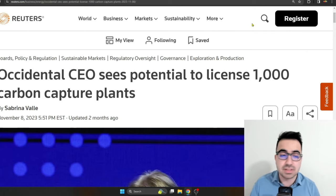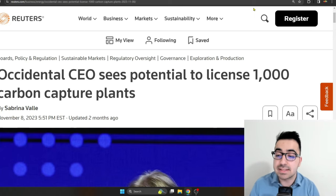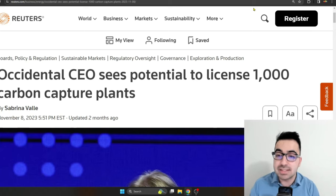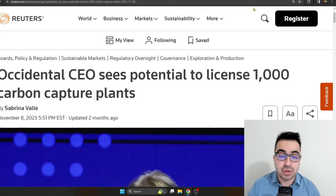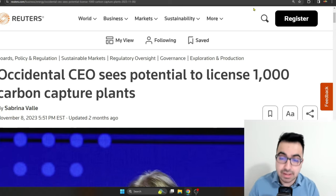A lot of people like Occidental because of what they're doing with carbon capture plants. Amazon is trying to partner with them in that space, and the CEO says they could license up to 1,000 carbon capture plants. This is pretty amazing, but I'm not sure how profitable this could be. I see the potential — I see U.S. government regulation getting tighter in this area, and Occidental could play a key role in the clean energy transition and climate goals that many companies have. But we have to wait and see what happens with the profitability of this area.